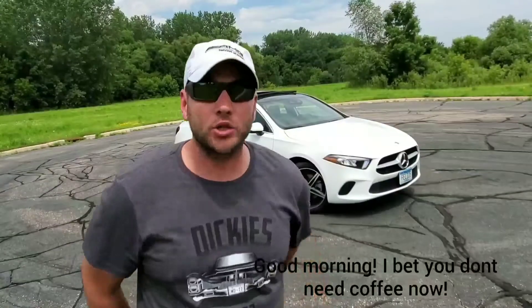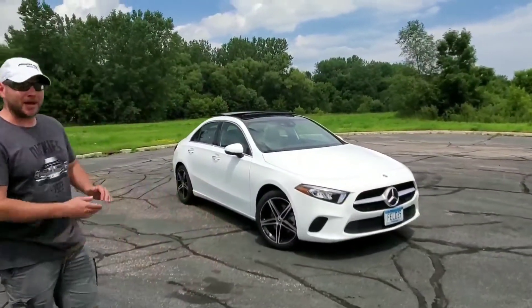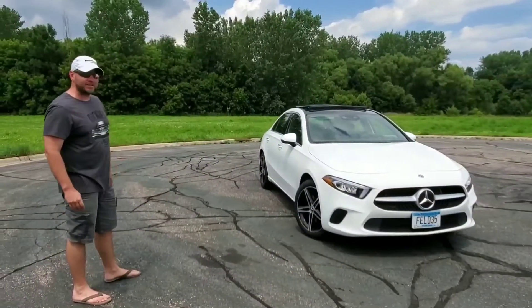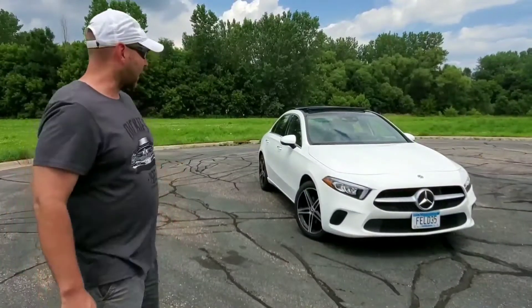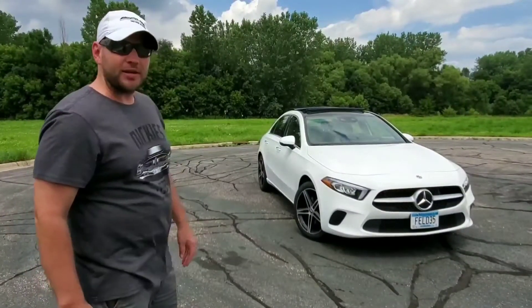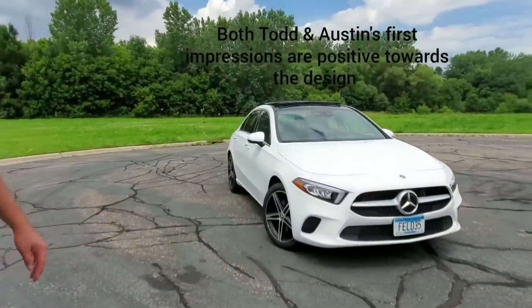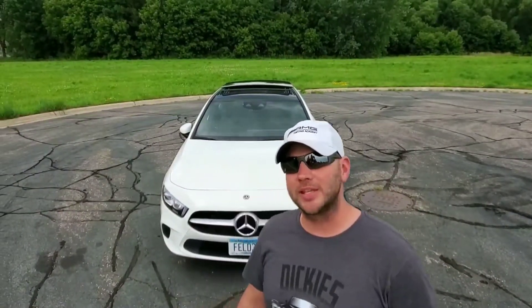2020 A220 from Mercedes-Benz. I've got my Benz hat on to show my Mercedes pride — we are fans of Mercedes-Benz and the product they put out. The A220 redesign, they nailed it. No disappointments. We went briefly around the outside of the A220 and now we're going to make our way towards the inside.